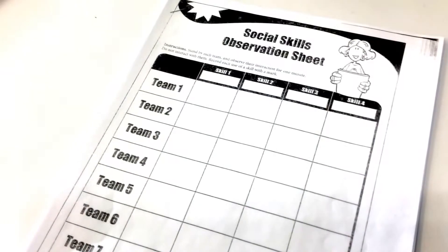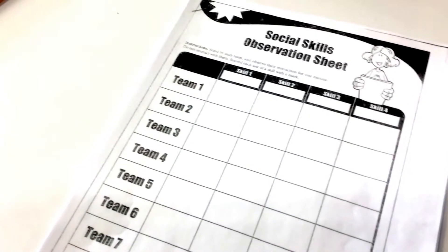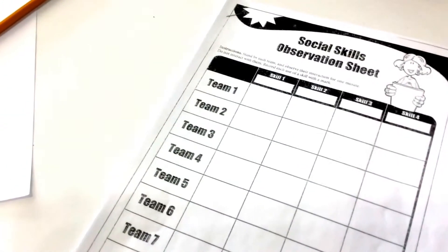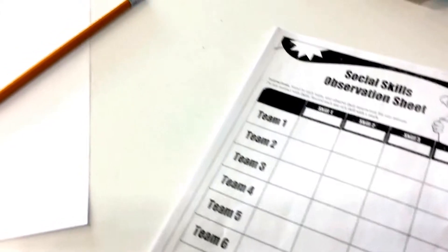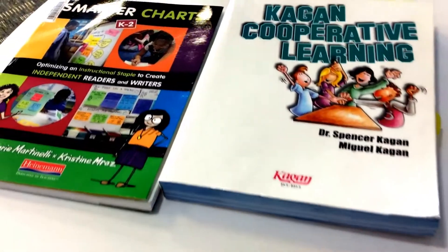We're looking for those social skills which we established would be best practice for working with a team member. I should see them showing me that yes, they know what it looks like, sounds like, and feels like to be a good team member, as we have established on our various protocols guided by Kagan and Smarter Charts.